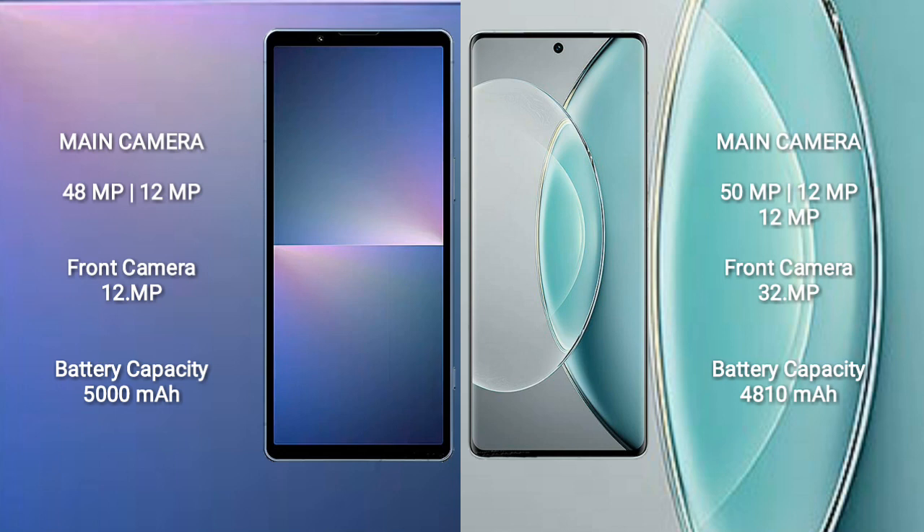Sony Xperia 5 Mark 5 features a rear dual camera setup with 48MP plus 12MP, and a 12MP front camera. Vivo X90s features a rear triple camera setup with 50MP plus 12MP plus 12MP, and a 32MP front camera.